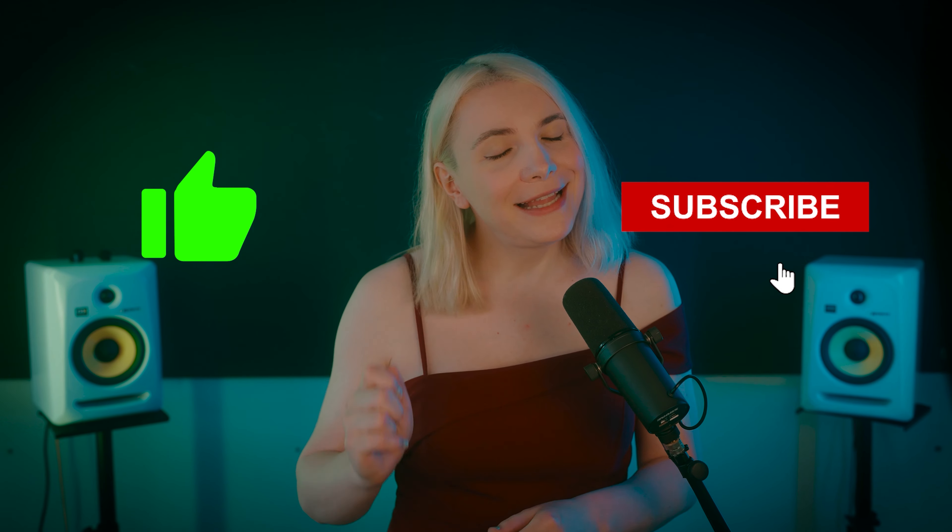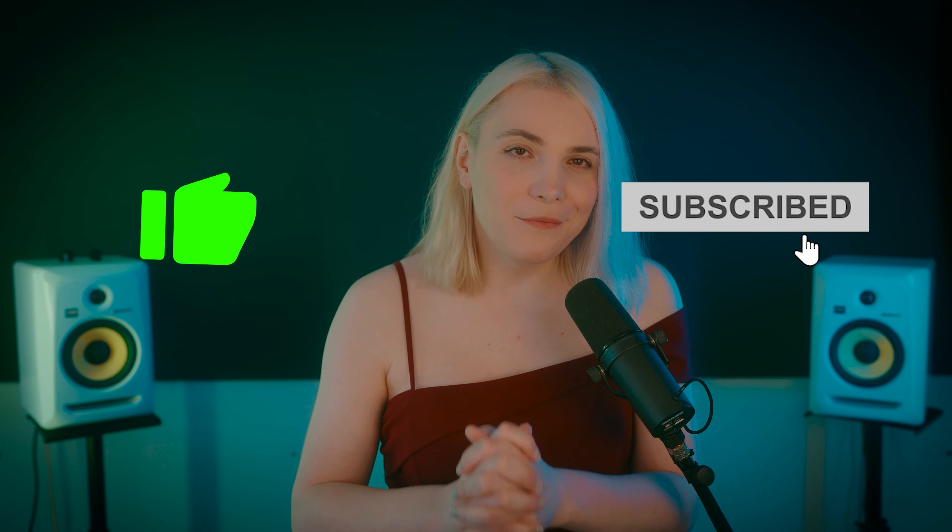We are a small channel trying to make a difference in the music industry by providing objective news every week. If you want to help us out, please consider liking and subscribing — it would mean the world to us.